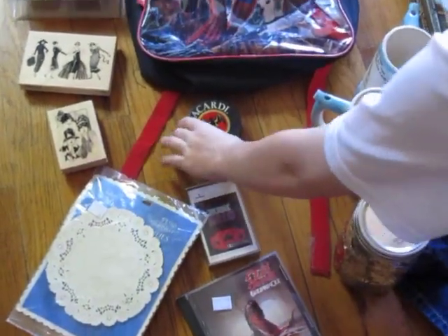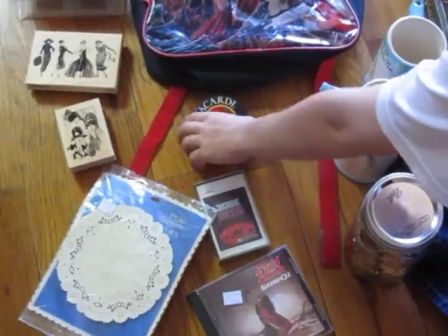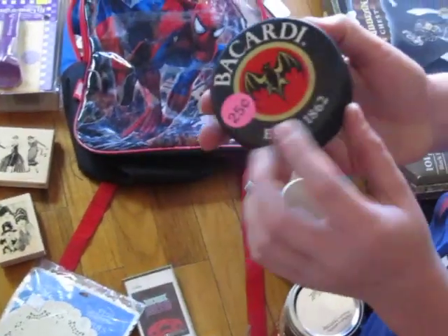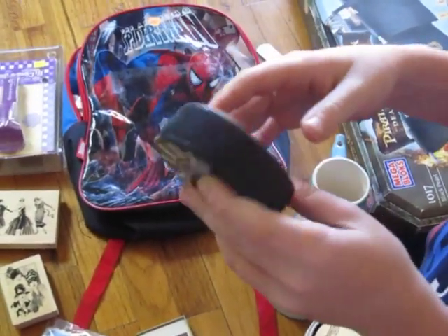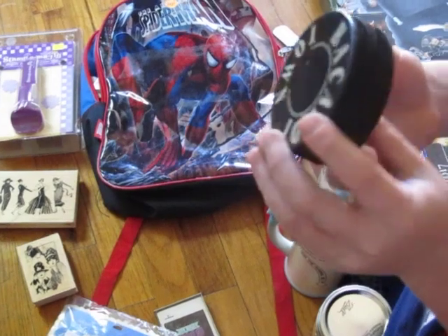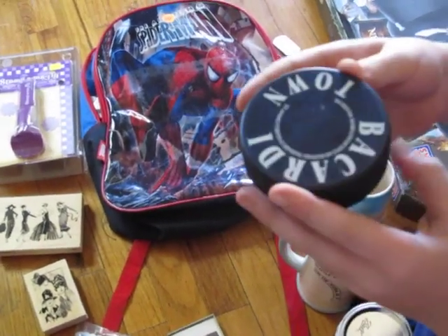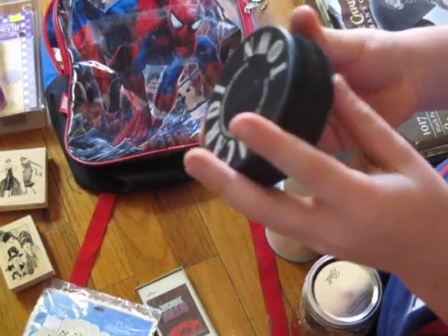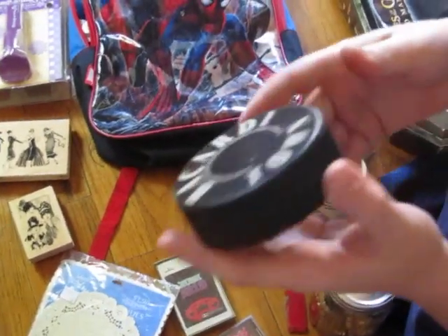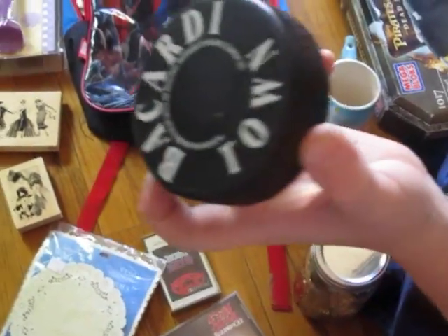And then we found this funny — I thought it was a Batman thing, so I told my son to pick it up, and it's actually a Bacardi hockey puck. See what it says on the back? Bacardi Town. And then on the side it says made in Slovakia. Anyways, that was a quarter.